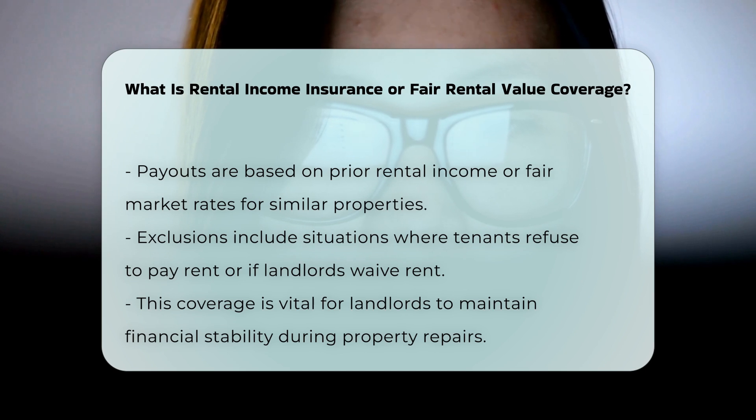This coverage is crucial for landlords who rely on rental income, as it helps ensure they can continue to meet their financial obligations, such as mortgage payments and property taxes, even when their property is uninhabitable.